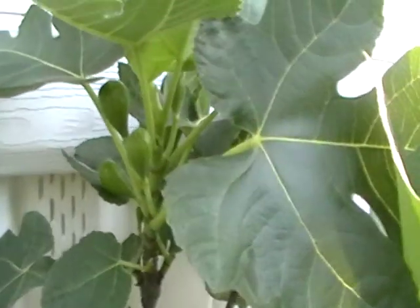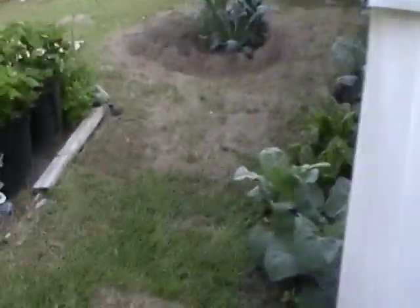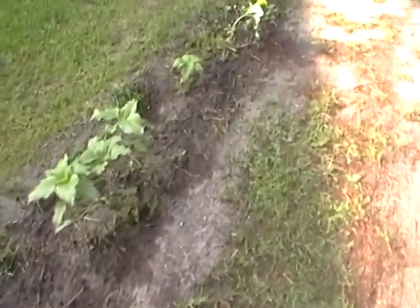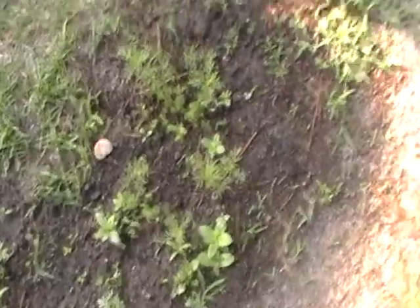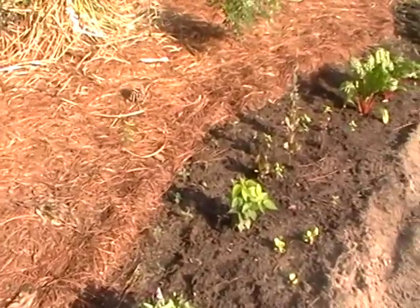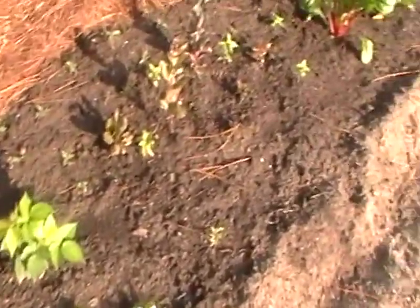Gorgeous baby figs everywhere. The problem with the figs is as soon as they start to go ripe, the squirrels are all over them — and the sunflowers too, they really love the sunflowers. Not too much sprouting going on here between the dogs and the lack of consistent watering, but that's okay because I have plenty of wildflowers growing elsewhere. Here's a huge cluster. I started to thin out the wildflowers and put a whole bunch of marigolds along the pine straw. I'm still trying to get lettuce here even in the warm weather, so I picked shady spots for that.